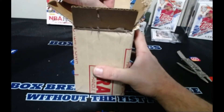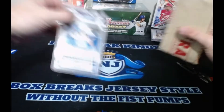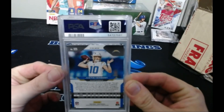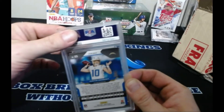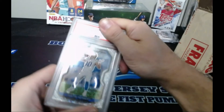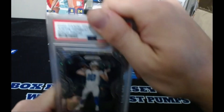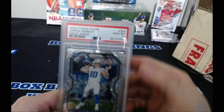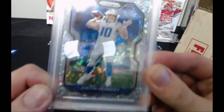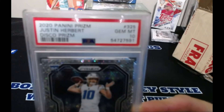All right, so I'll pull it from the back here. As you can see, there's Mr. Justin Herbert. I'll turn around and cover it — here we go, come on — and we got a 10, Gem Mint 10, Justin Herbert!